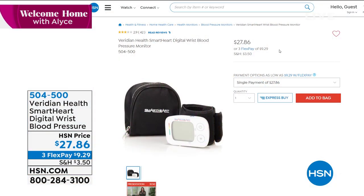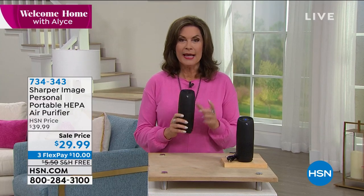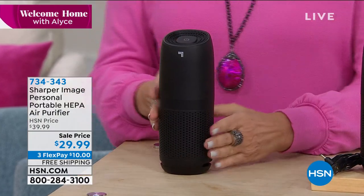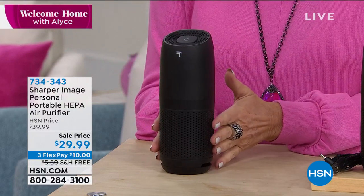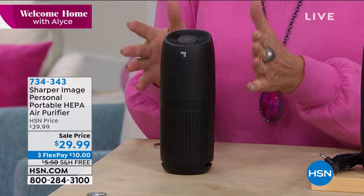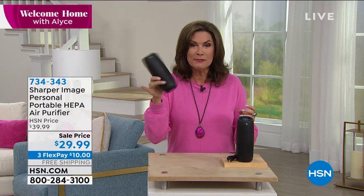We're going to help you stay healthy as well with my next product. I think this is one of the coolest things I've seen in a long time — what you're looking at is a personal air purifier. You're going to get HEPA filtration, the kind you get in those great big units that cost hundreds of dollars. But this is going to go on your desk — if you're traveling on a plane, put this right in front of you. You're actually breathing in air that's been purified and you can take it absolutely anywhere. It is so lightweight, portable, small, and affordable. Sale price today: $29.99 — three flex payments, and we'll even ship it to you absolutely free.